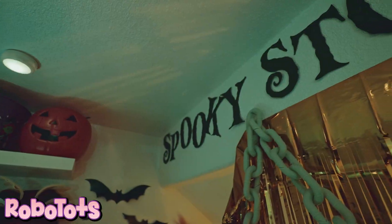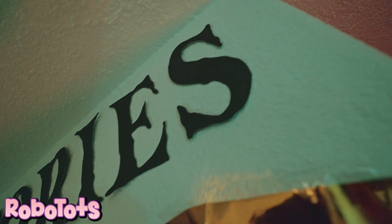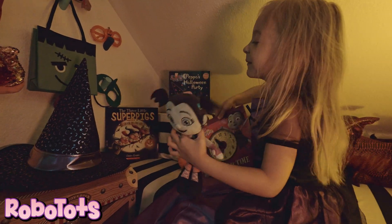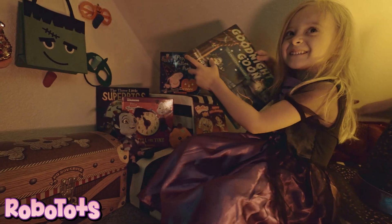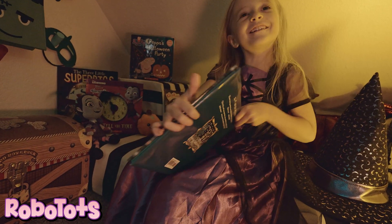Welcome to my spooky reading corner. This is a Vampirina clock book. Good night, goon.